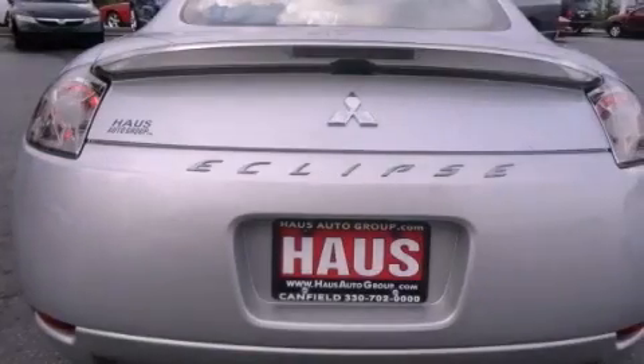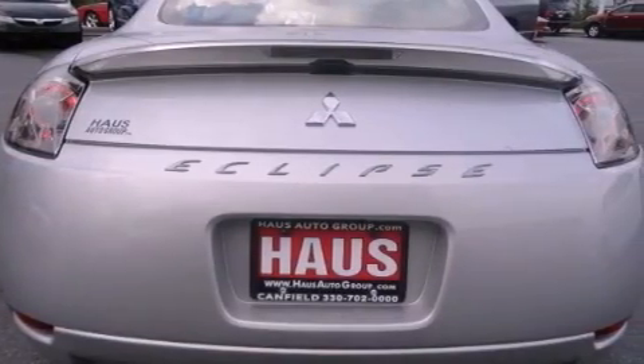Tinted glass, rear impact crumple zones, and air conditioning. This vehicle has fewer than 58,000 miles on the odometer.